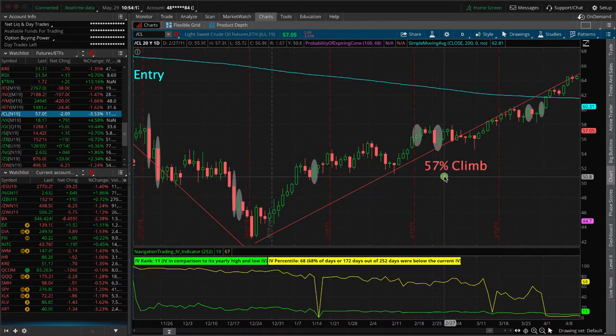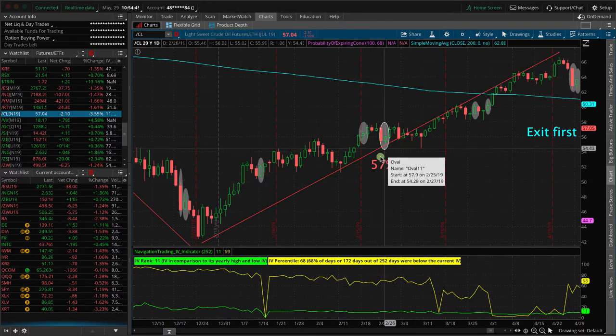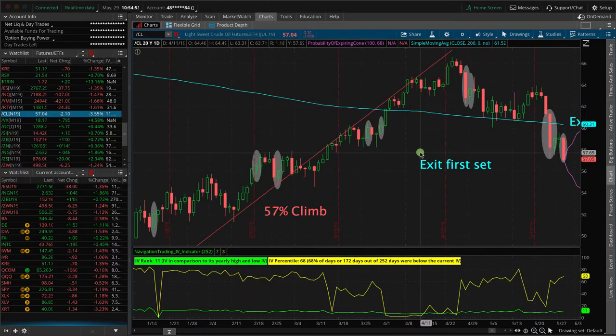We had a 57% climb in oil from the bottom around $42, all the way up to around $66 per barrel. But what we didn't do is we didn't freak out. What we didn't do is we didn't panic. All we did was stay mechanical with exactly the way that we teach to make rolls and adjustments in the course when it comes to these short strangles — every time you see a little bubble, that's when we made another adjustment. We've got two different sets of short strangles going on here.